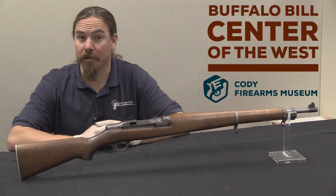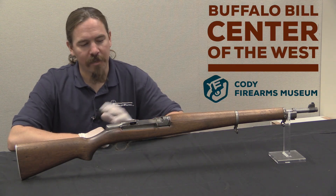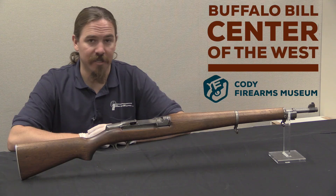Hi guys, thanks for tuning in to another video on ForgottenWeapons.com. I'm Ian, I'm here today at the Cody Firearms Museum, part of the Buffalo Bill Center for the West up in gorgeous Cody, Wyoming. We're taking a look today at one of the guns out of their extensive gun collection.